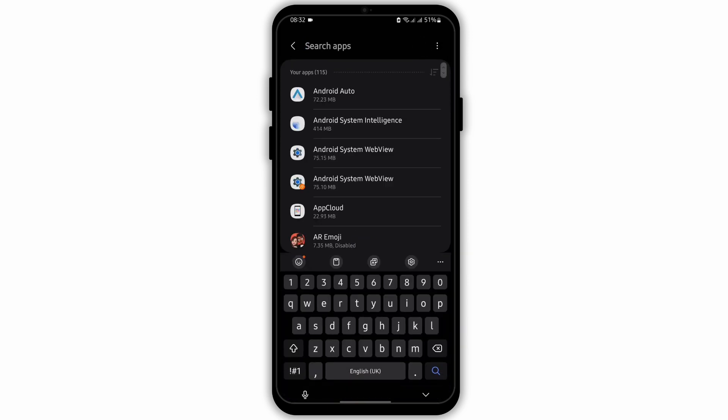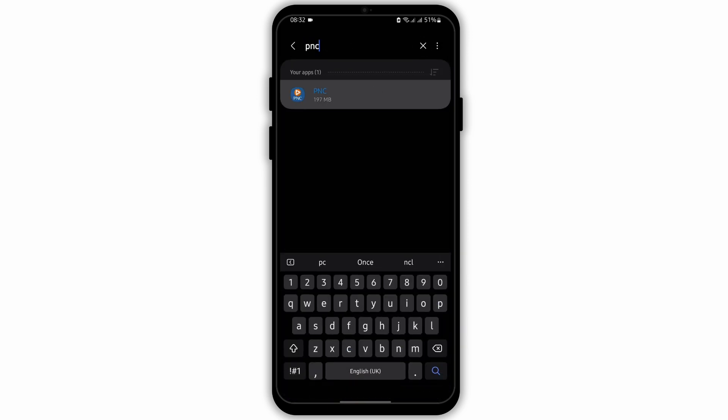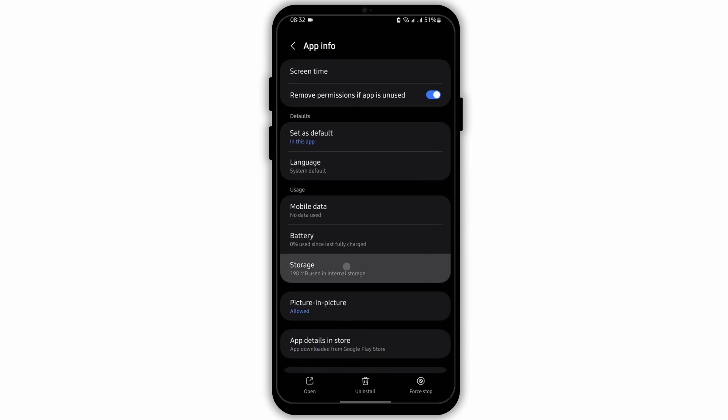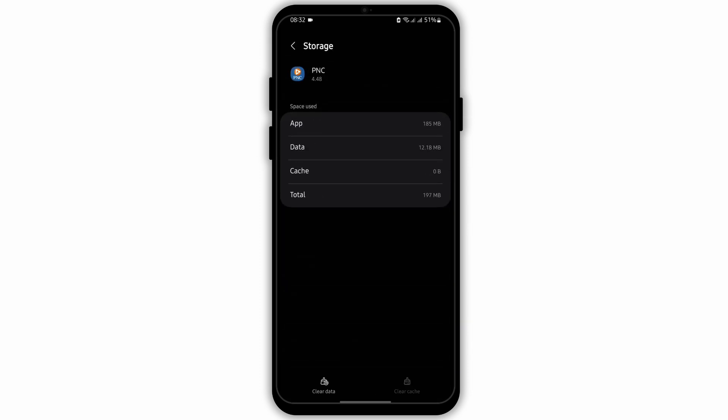Let's go ahead and open up our Settings. Scroll down to Apps and search for PNC. Tap on the PNC application.